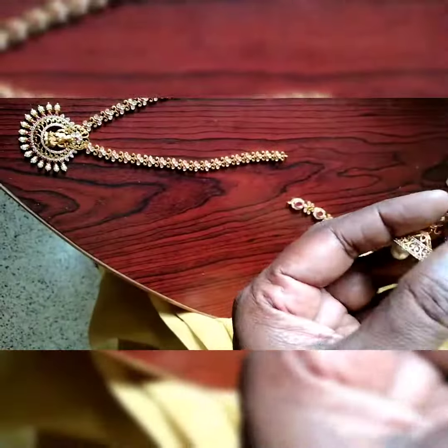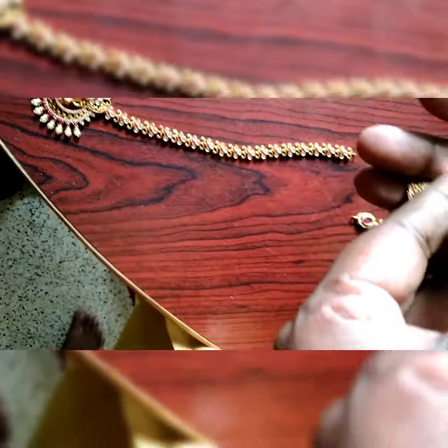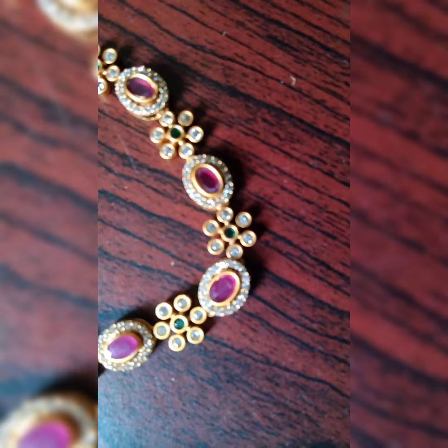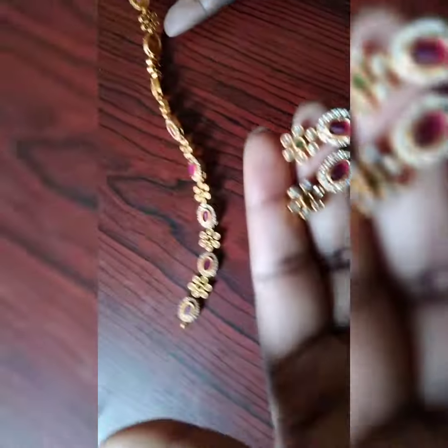This is a very big jhumka. This is a very cute jhumka. This is a small jhumka. This is a necklace, maroon with green stone.